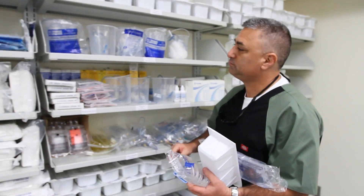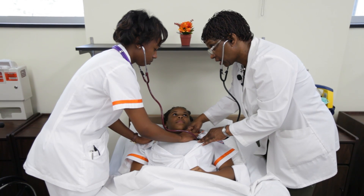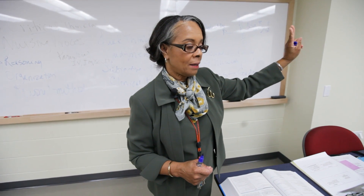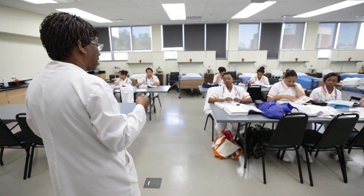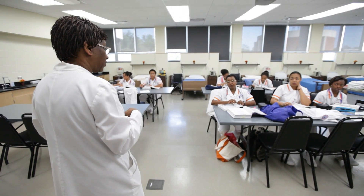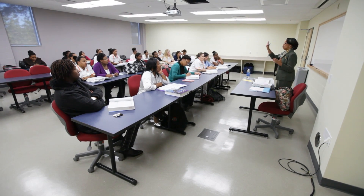Eric Grunwald, a 2010 graduate of the program, says that the rigorous coursework was balanced by a faculty that works hard to help students succeed. There were no shortcuts taken — there was discipline in the class and the knowledge was presented in a way you could understand. You could tell that the instructors had years and years of experience, and they were able to translate that into a way students could understand. I think everybody in my class that took this course passed their state boards, and I think that's the final testament to their success.